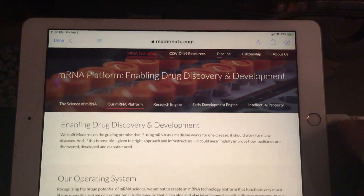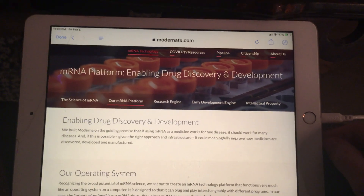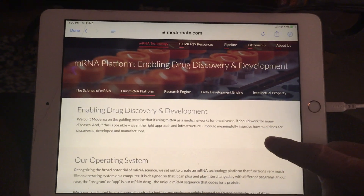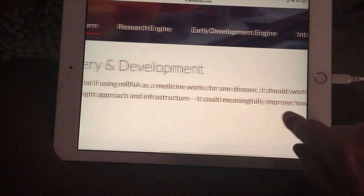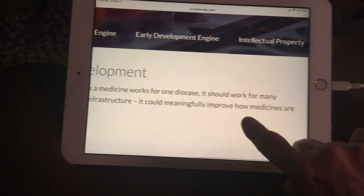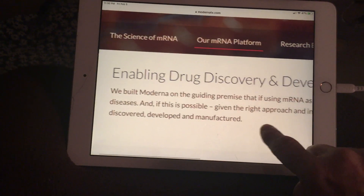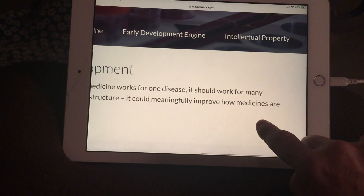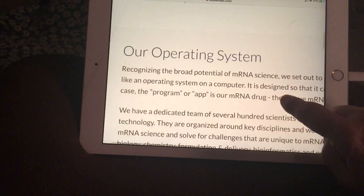The mRNA platform — this is from the Moderna website. mRNA platform: enabling drug discovery and development. We built Moderna on the guiding premise that if using mRNA as a medicine works for one disease, it should work for many diseases. And if this is possible, given the right approach and infrastructure, it could meaningfully improve how medicines are discovered, developed, and manufactured.